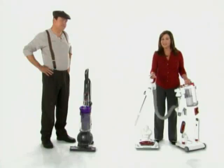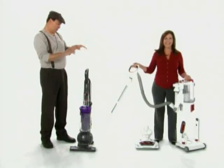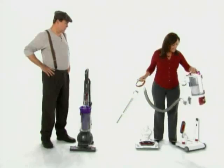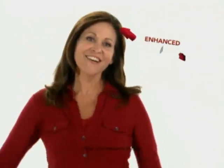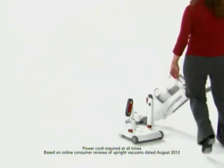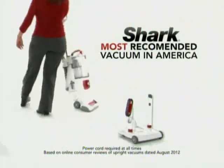Upstairs, on furniture, under appliances, out to the car — and now I can even put my Lift-Away on wheels. The Rotator does all that? That's not all. My Shark Rotator has enhanced swivel steering, and Shark is now the most recommended vacuum brand in America.